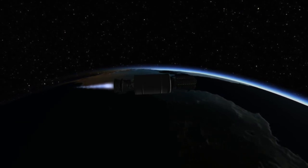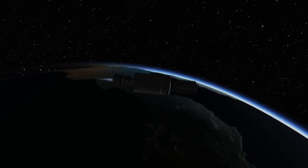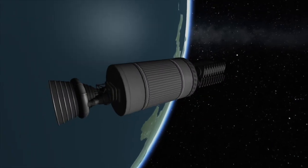Around 9 minutes after launch, the Falcon 9's upper stage will shut down, having successfully placed the satellites into their intended orbit. At around that time, the first stage will be coming in to land on the drone ship. Having placed the satellites in orbit, they will separate from the upper stage.